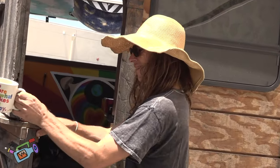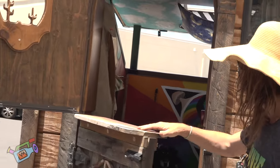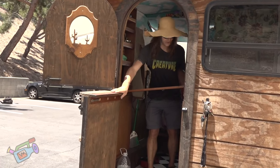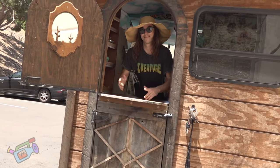It opens up like a... it's a Dutch door. It's pretty cool, fancy. And also, this will level out and you can do like a little taco truck vibe. It's pretty nice.